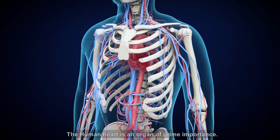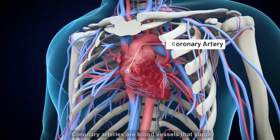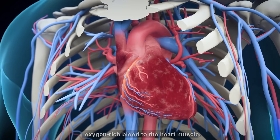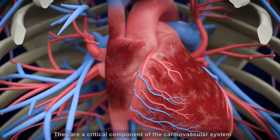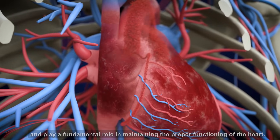The human heart is an organ of prime importance. Coronary arteries are blood vessels that supply oxygen-rich blood to the heart muscle. They are a critical component of the cardiovascular system and play a fundamental role in maintaining the proper functioning of the heart.